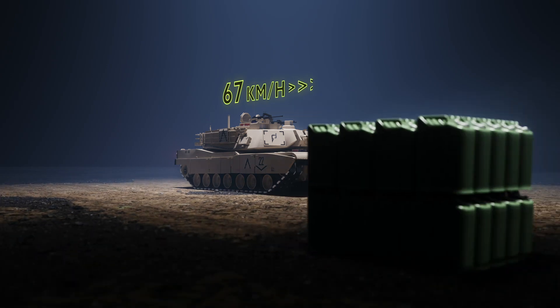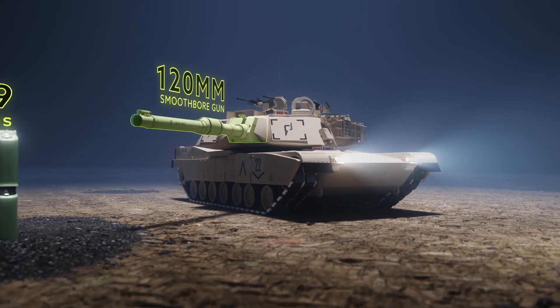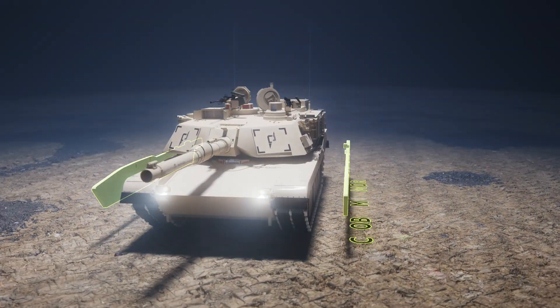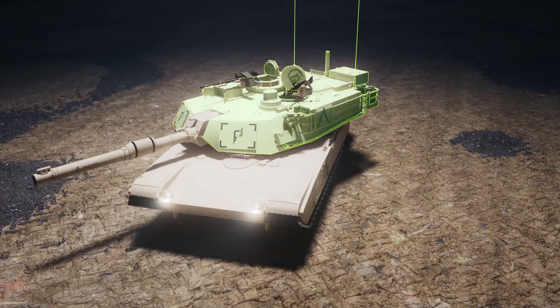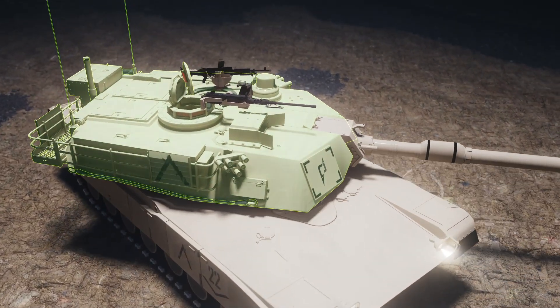The M1A2 has a fuel capacity of 1,909 litres and carries a variety of ammunition types for its 120mm smoothbore gun. It features heavy Chobham armour, providing excellent protection for the crew. The tank's turret is equipped with advanced targeting systems and stabilisation capabilities, ensuring accurate and swift response in combat.